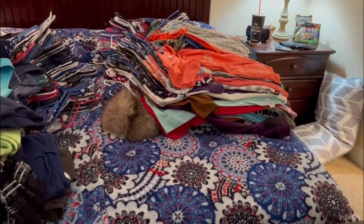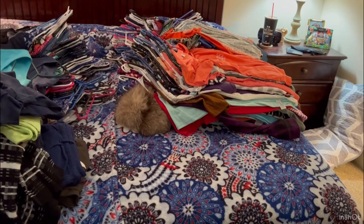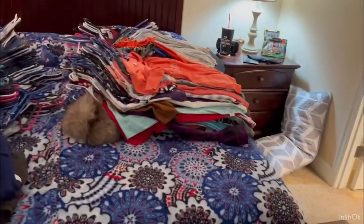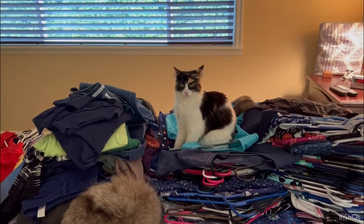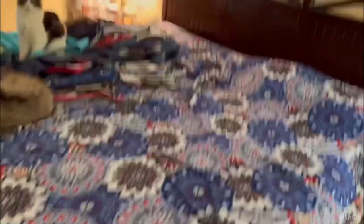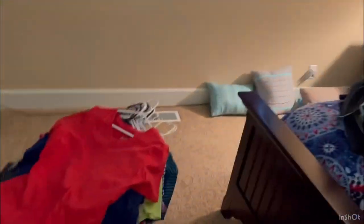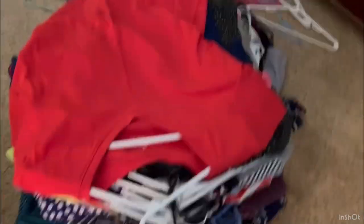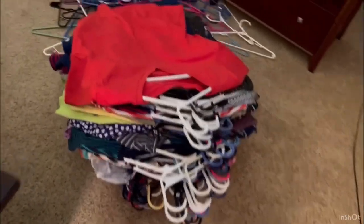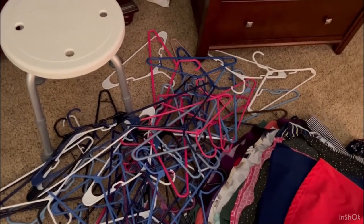Bob just got back from the hardware store, so he's in there putting the rack back up. We'll check in when we get through another stack. Here's an update — this one pile I can't quite go through yet, but look, the whole half of the bed is gone through. I started on the second container and it's just full. We're making progress. Look at all the empty hangers — those had tops on them. I feel like I'm making good progress.